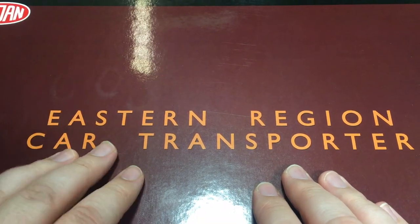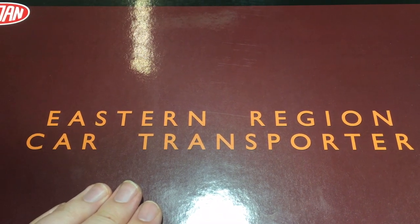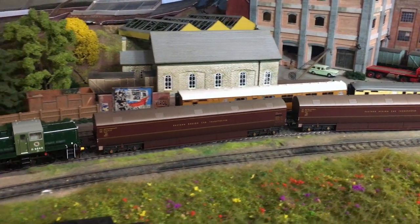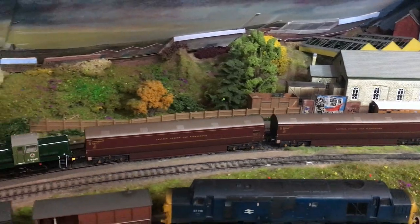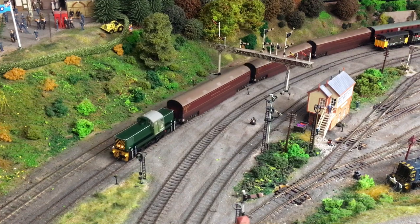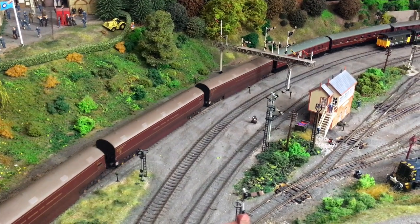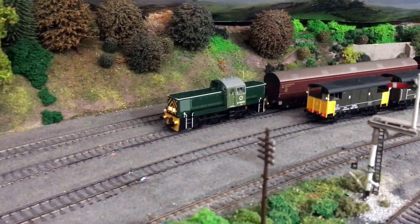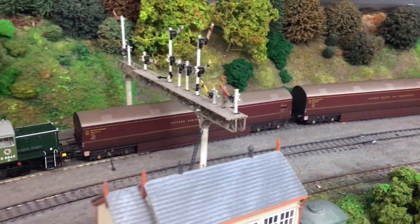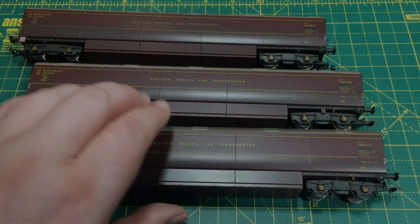The packaging on the three-pack is definitely a premium product and will protect these in storage and transport when you don't have them running on your layout. The running qualities of these vans are really quite smooth — I found them very positive through the trackwork here on Wearyard. Despite the fact that they weigh noticeably more than the Bachmann coaching stock I was using with them, they didn't seem to tax the locomotive — I put that down to the incredibly good free-running wheels and axles.